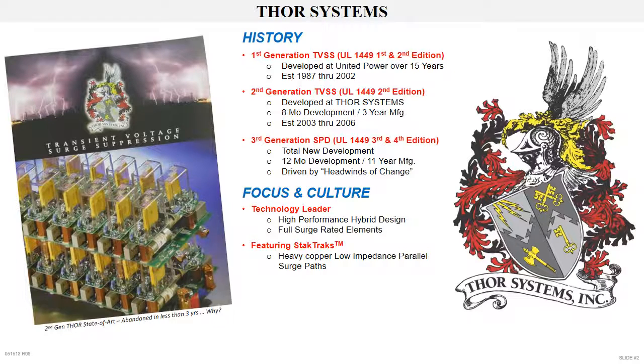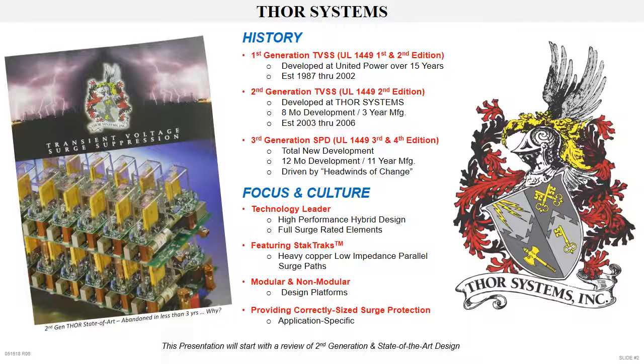Utilizing stack tracks, which defines our heavy copper, low-impedance, parallel surge path design, used to divert transient energy away from protected equipment. We offer modular SPDs for the highest level of surge protection, typically applied at service entrance and main distribution locations, and our non-modular SPDs for lower-ampacity distribution, sub-distribution, and branch circuits. We use advanced applied technologies and innovative features to enhance our products as well as anticipate the needs of our customers. We train and promote correctly sizing surge protection for each specific application. This presentation will begin with our second generation of products, continuing to the events leading to the development and introduction of our third generation of surge protection.